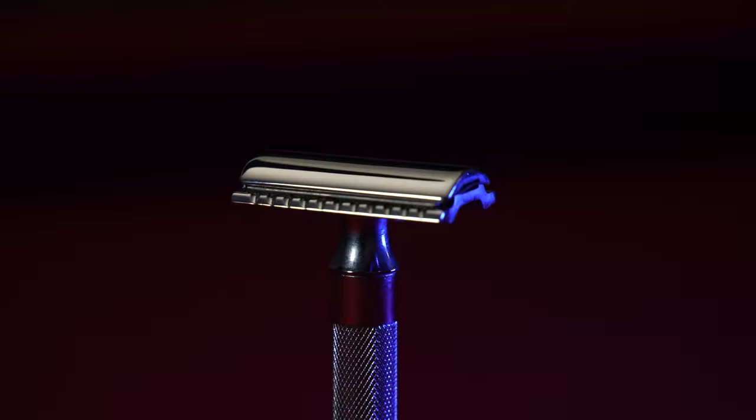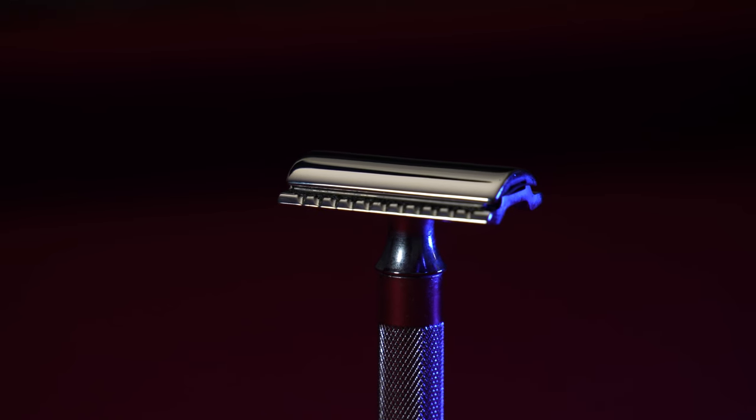I just finished my first full shave with the Merkur 34C. What are my first impressions? Well, my first impression is I really liked it. But did I like it enough? I don't know — I need to run this back a few more times. Then let's get in the lab and let's talk about it.